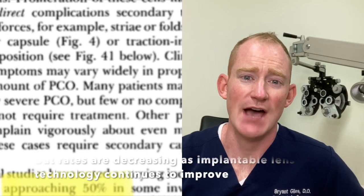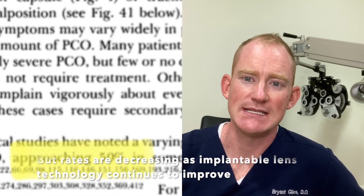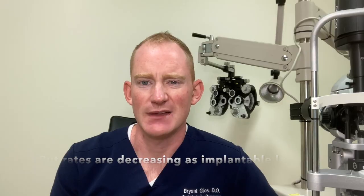When I talk to patients about a PCO before surgery, I don't really consider it a complication — more of an expectation of something that just happens after surgery. The numbers range anywhere between about 20 to 50 percent of patients after cataract surgery who will develop a PCO, typically in the first two to five years.